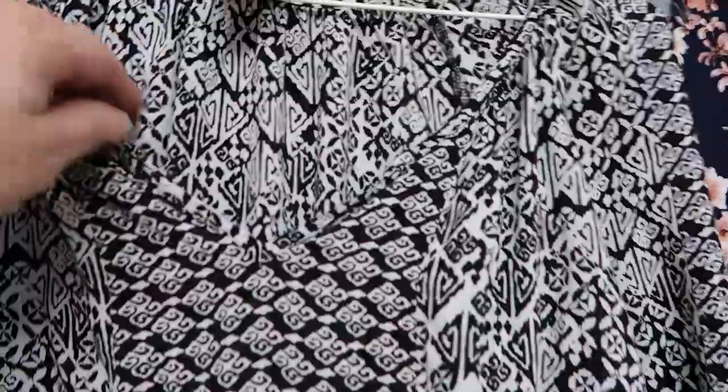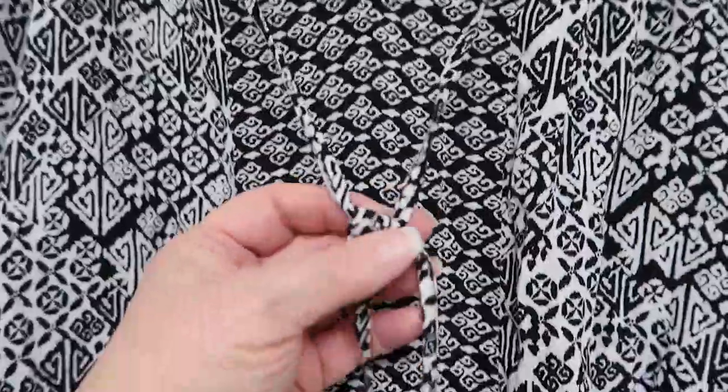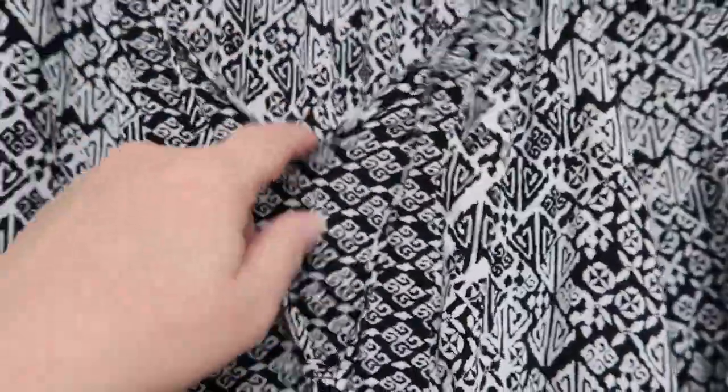This top is kind of thin with a tie at the neckline. Even if you don't tie it, it doesn't go down low. It's got a little elastic at the cuffs and it's nice and flowy.